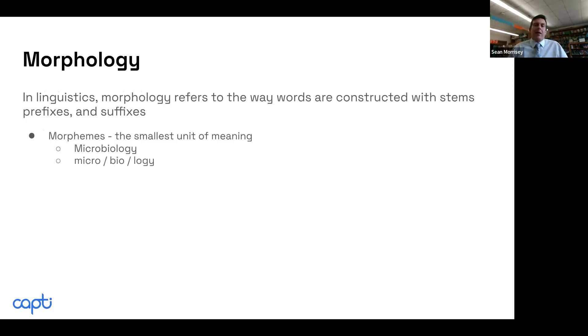Take the word 'microbiology.' You can break it up into prefixes, roots or a base, and suffixes, and you can easily figure out words if you know the morphemes it carries. Microbiology — I taught my fifth graders it's the study of little things in life.